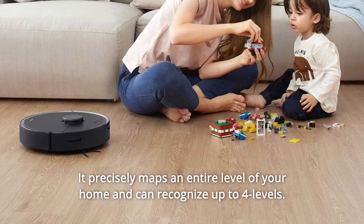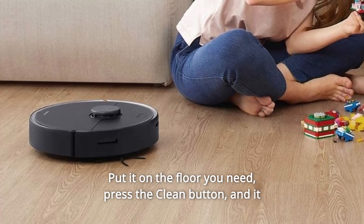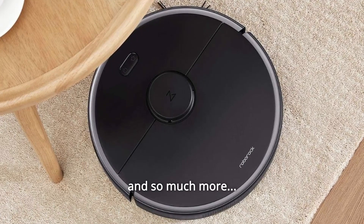Number 12: The vacuum precisely maps an entire level of your home and can recognize up to four levels. Put it on the floor you need, press the clean button, and it will figure out where it is and automatically apply any no-go zones and invisible walls you have in place. And so much more.